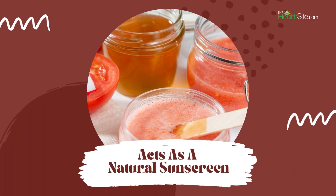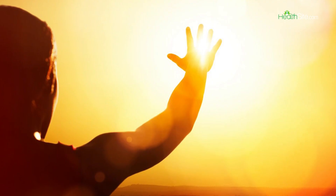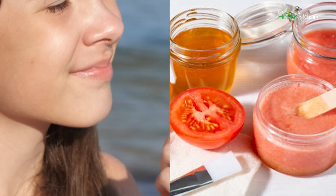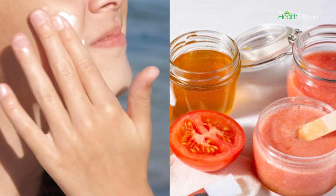Acts as a natural sunscreen. Tomatoes contain a compound called lycopene that protects you from the harmful effects of UV rays. You cannot replace tomatoes with a regular sunscreen, but they can definitely be used as added protection.